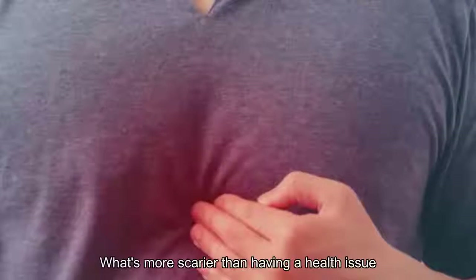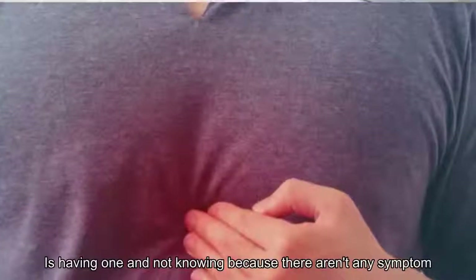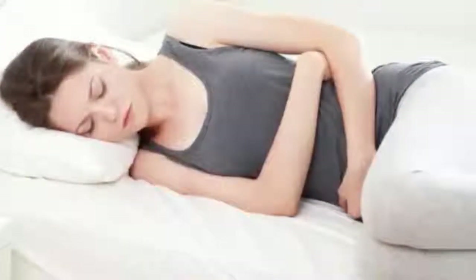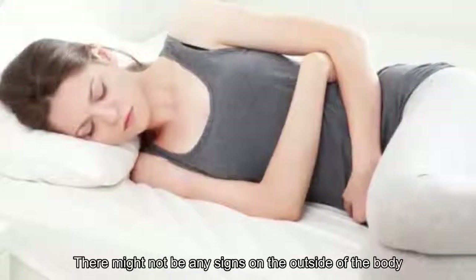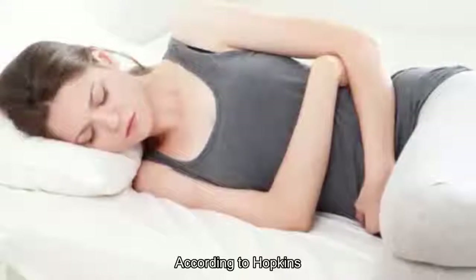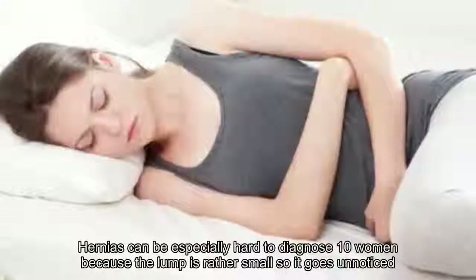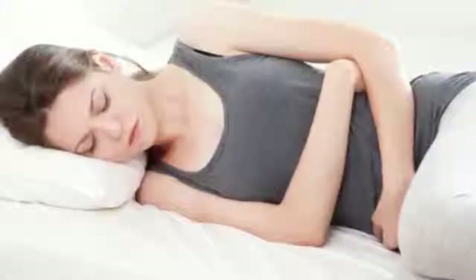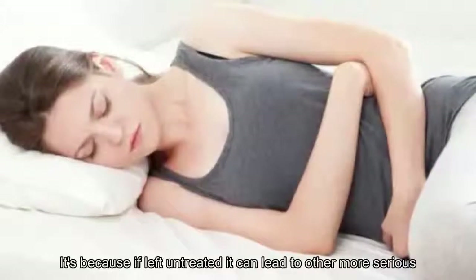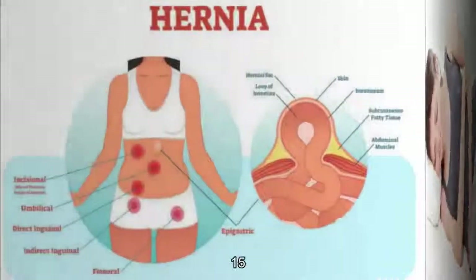14. No symptoms at all: What's scarier than having a health issue is having one and not knowing because there are no symptoms. This is most commonly the case with internal hernias — there might not be any signs on the outside of the body, but the patient will feel consistent pain. According to Hopkins, hernias can be especially hard to diagnose in women because the lump is rather small and goes unnoticed, which can be extremely dangerous as it can lead to serious health problems like blockages and gangrene.